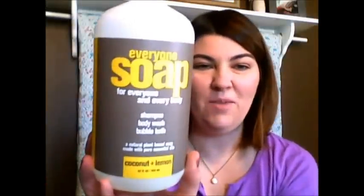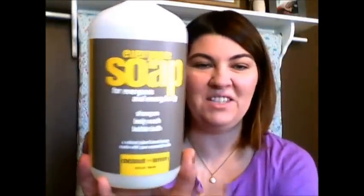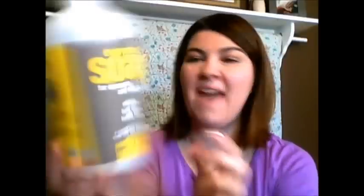Another item from my last Vitacost video — I'll post a link below — is the Everyone Soap for Everyone and Everybody. This is the 3-in-1 shampoo, body wash, and bubble bath in Coconut and Lemon. I absolutely love this. I don't really take baths, and I have used it as a shampoo, but I'm currently using their Everyone Hair line — the Balance one — and I really like it. This performs excellent as a body wash. It's not drying, and in Minnesota with dry, cold air, this works perfectly.